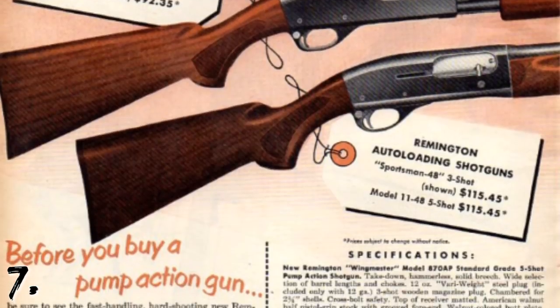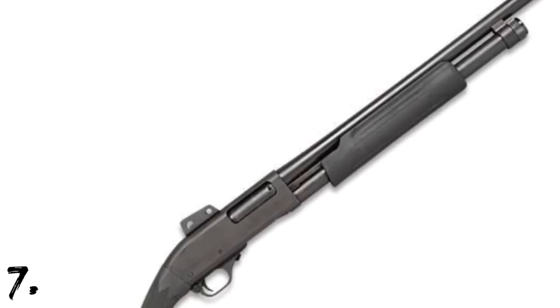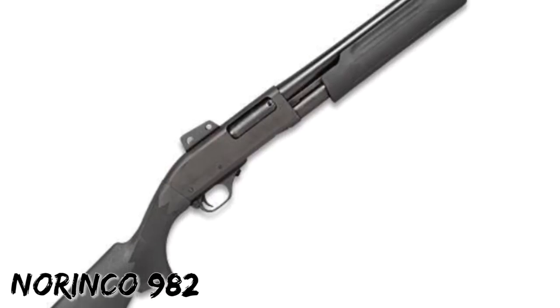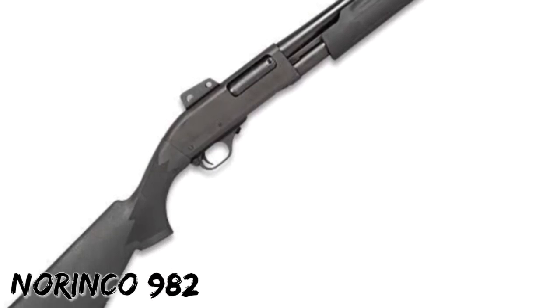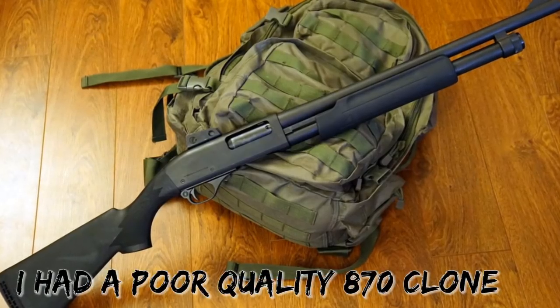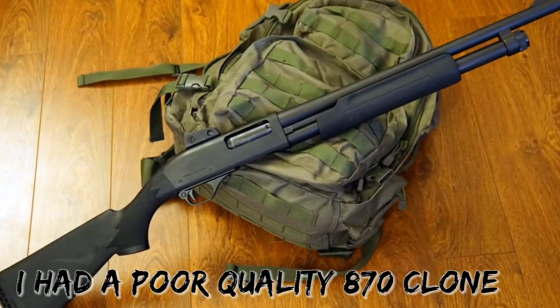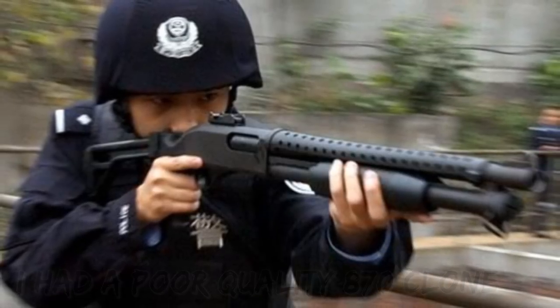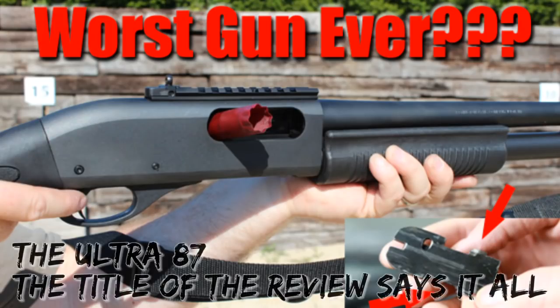Number seven: Chinese firearm manufacturer Norinco makes unlicensed copies of the Remington 870, as the design is no longer under patent protection. The most common of these designs are the Norinco HP9-1 and the M98. In the United States, where Norinco products are specifically not importable, this shotgun was imported and sold under the names Norinco Hawk 982 and Interstate Hawk 982.